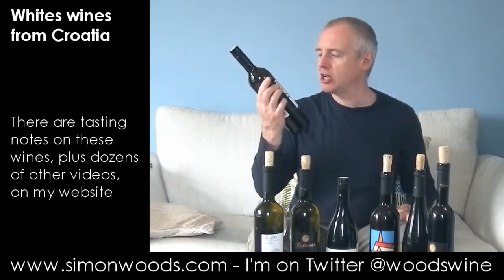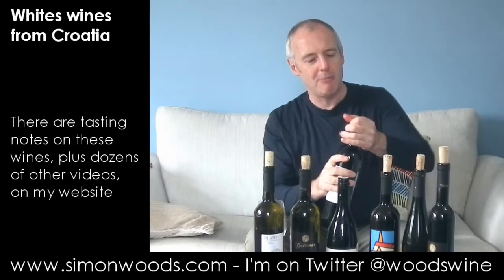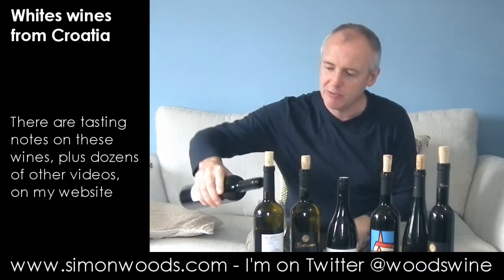The first one I've got is Golden Valley Gras Vina. Gras Vina is a great variety, better known as Welsch Riesling or Lasky Riesling. So, wine from Croatia 2011, expertly selected for Marks and Spencers. I thought it was going to be a Vina lock, but it's just a regular screw cap. Let's just dig in and see where we get to.